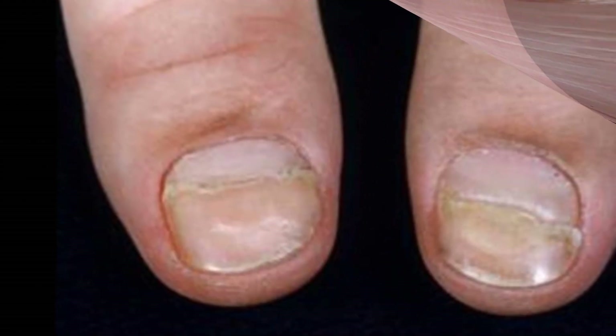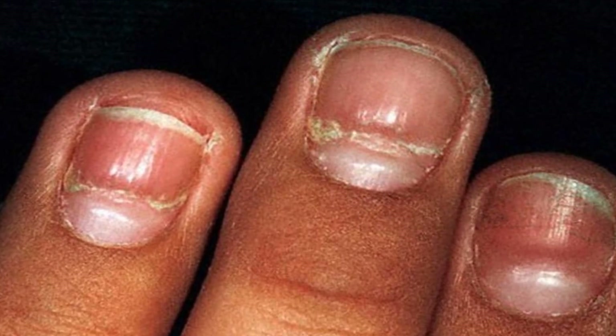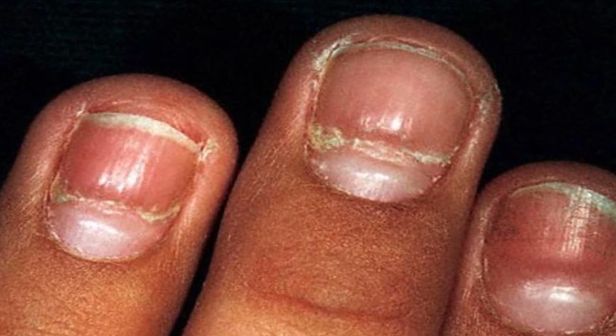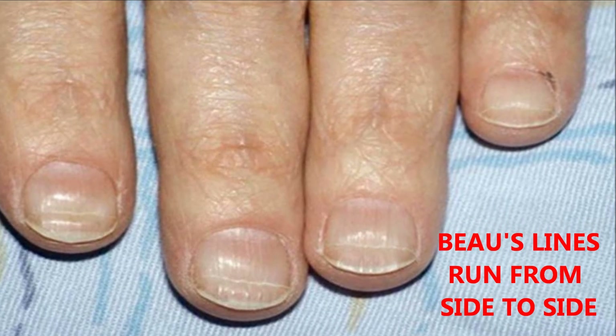Sometimes marks, discolouration, or pits or grooves in a fingernail — such as those that run from side to side — these are known as Beau's lines, and can be an indication of a nail injury or a health problem.